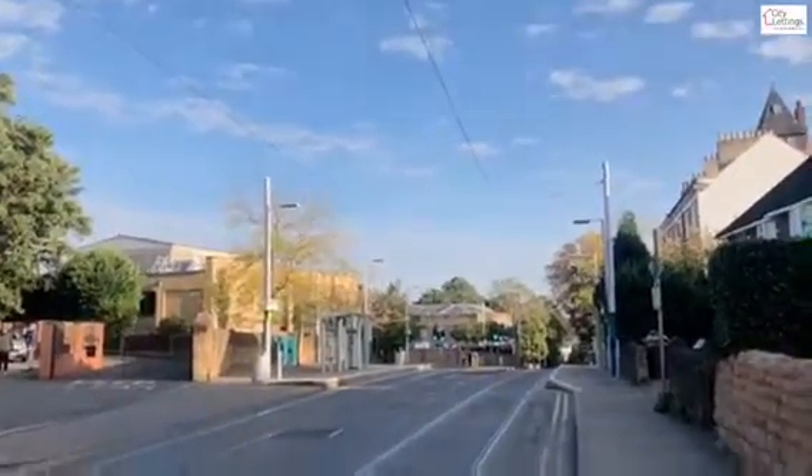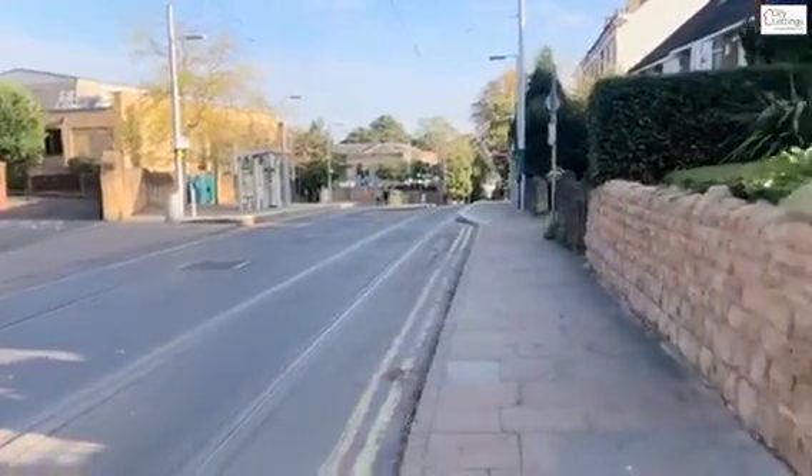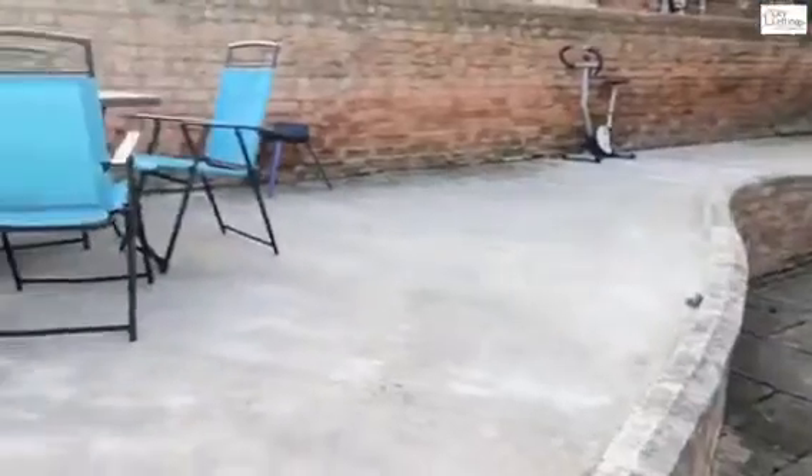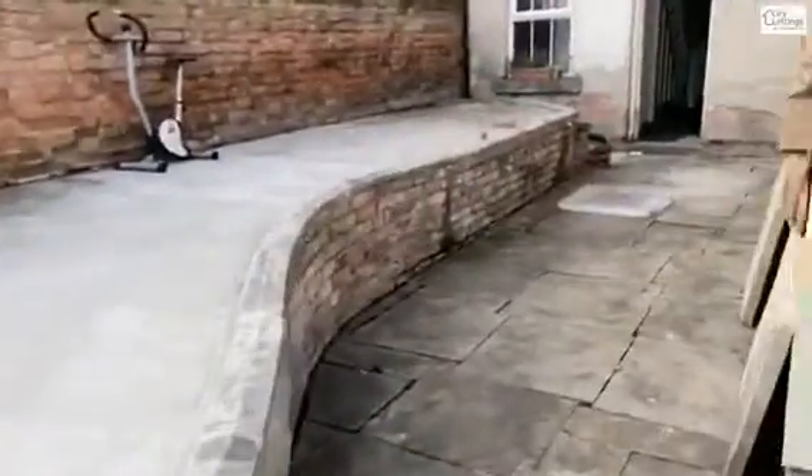So here we have Waverley Street, opposite the Sainsbury's, Trent Uni at the bottom of the hill. A communal outdoor space. This is the rear entrance.